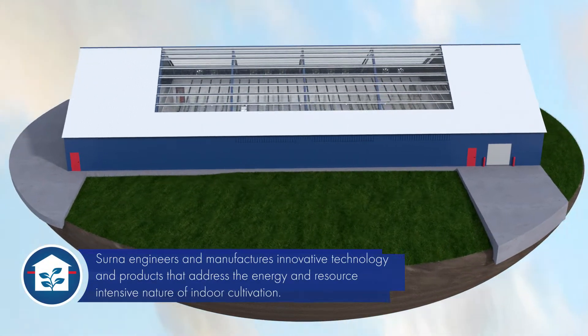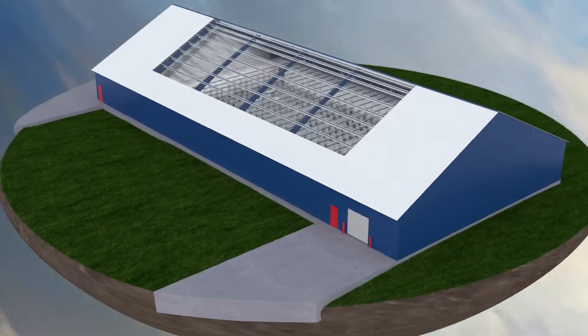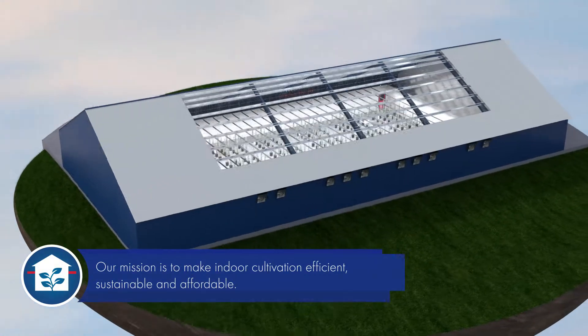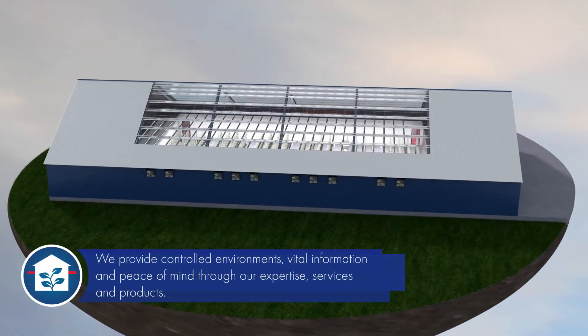Cerna engineers and manufactures innovative technology and products that address the energy and resource-intensive nature of indoor cultivation. Our mission is to make indoor cultivation efficient, sustainable, and affordable by providing controlled environments.